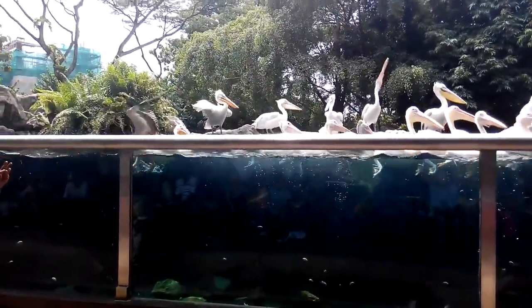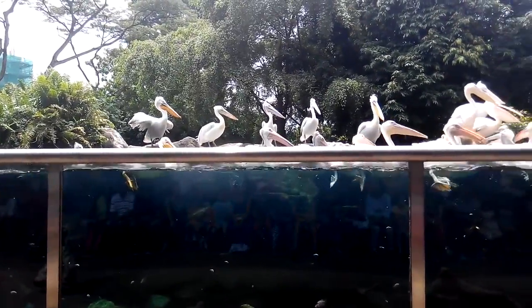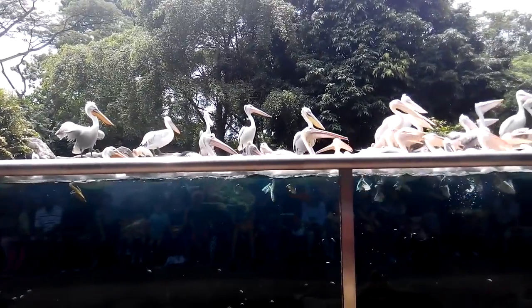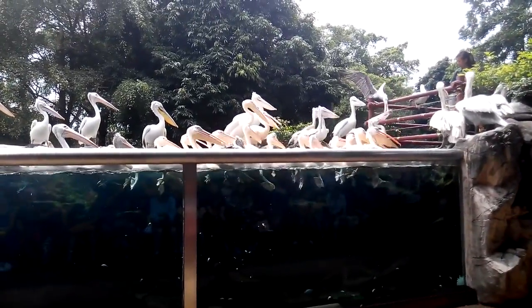There are eight species of pelicans that can be found in the world. And here, in the Jurong Bird Park, we have managed to obtain all eight species. So, how many species can be found in the world? Eight! Okay, good. You have been listening, but that's not the question yet.